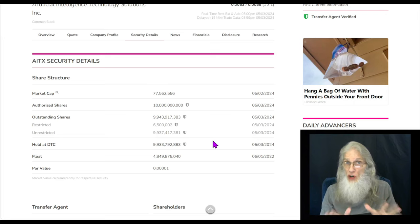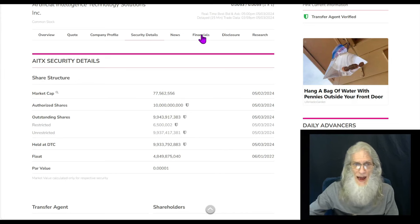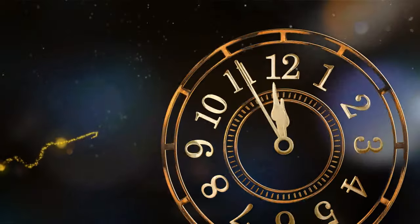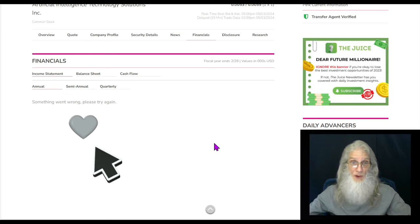Market cap for the company is at about 77 million. Now, financials for AITX — financials on OTC will not come up. I tried three times, even tried another browser. But fear not, we can always find another place to get information online.